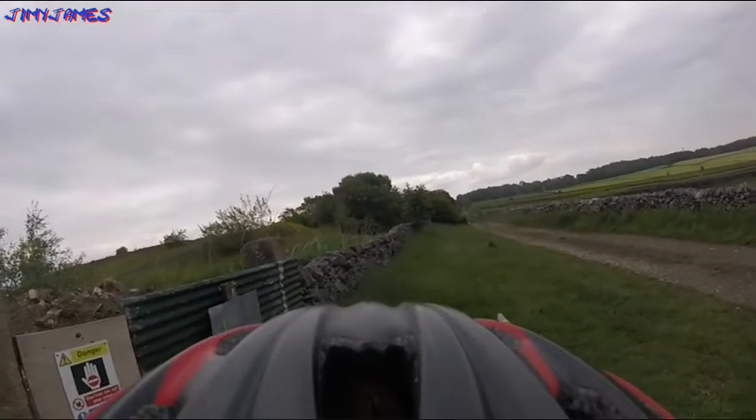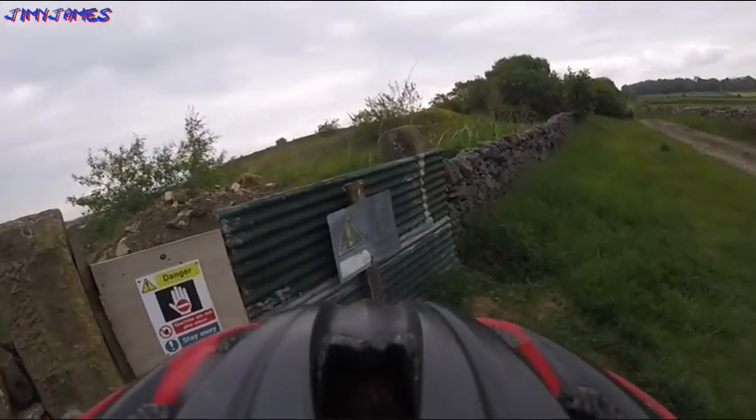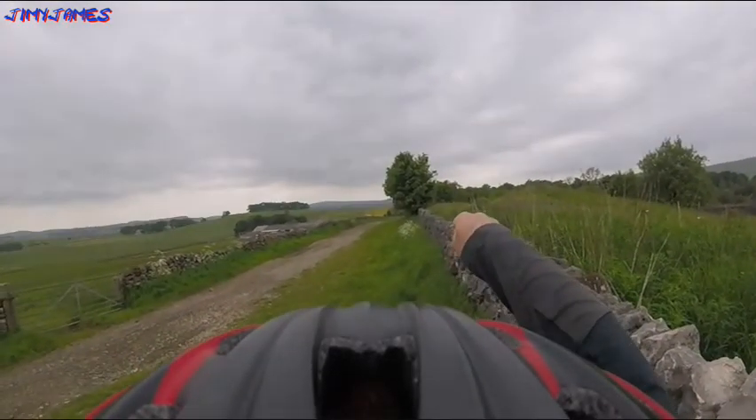A little bit further along. I've just seen this — there's a danger sign. Quarries are not for playing. Stay away. There's a sign saying danger, keep out. And you can see that must be an old quarry there, because it's all full of water now. So back in the day I should imagine that used to be a quarry, but they've probably abandoned it and it's just filled up with water over time. Anyway, let's carry on going down that way.